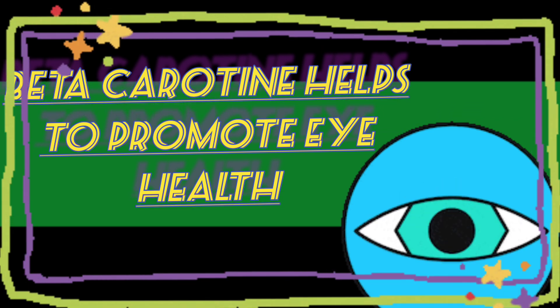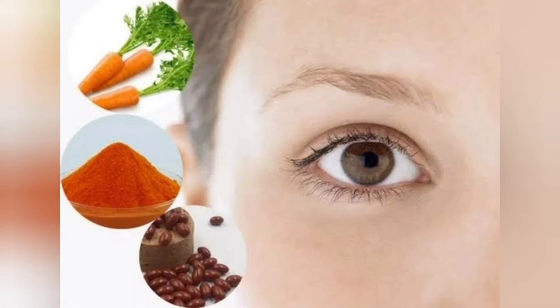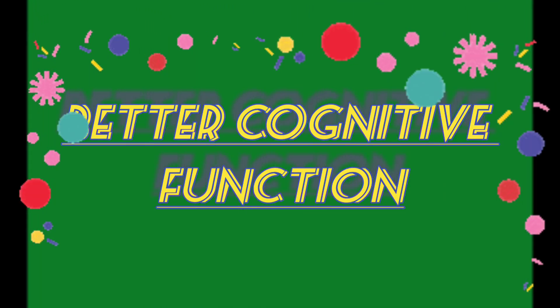Beta keratin helps to promote eye health. Vitamin A is important to sight. It helps prevent eye infections. Beta keratin helps in preventing night blindness and dry eye. It may play a role in preventing age-related muscular degeneration, an eye condition that causes blurry vision, most commonly in people over the age of 50. Vitamin A deficiency leads to night blindness, which is a difficulty in seeing in low light conditions. Increasing vitamin A or beta keratin with either supplements or through foods may be helpful.